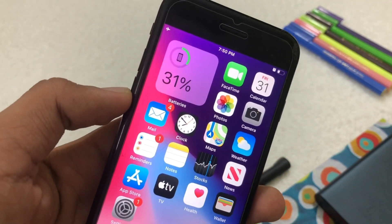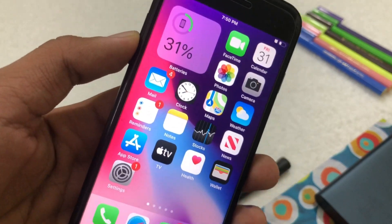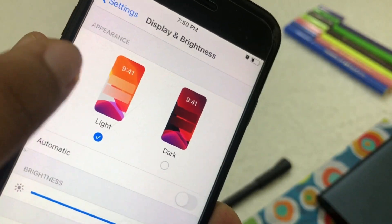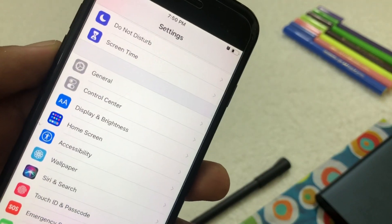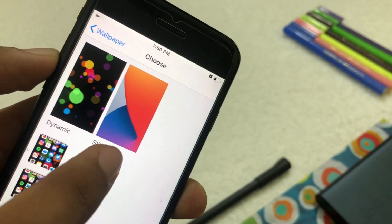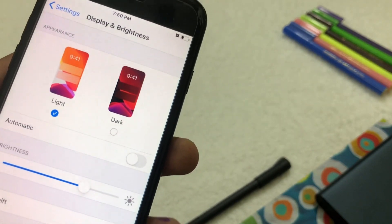Another thing that should come to developer beta 4 or upcoming betas is changes under the Display section. If you go to Settings, scroll down to Display & Brightness, there's an option to change appearance — but it still shows iOS 13 wallpapers. Since iOS 14 came with some really neat wallpapers, we should see the iOS 14 default wallpaper appear there instead of iOS 13's default.